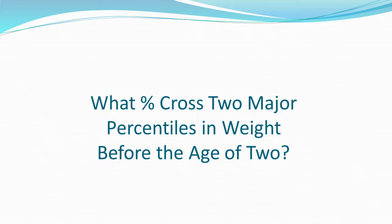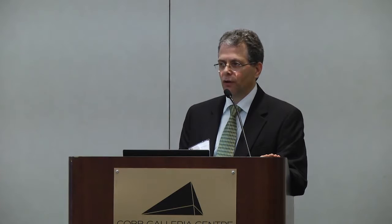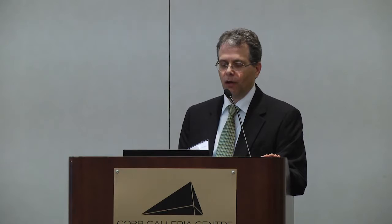About 23% of kids cross two or more growth percentiles in the first two years of life — so a lot of people will cross over curves, which doesn't necessarily mean they're doing poorly, but it does make us a little nervous. One sign that a child is doing well is steady growth. With small premature infants, about one in four micro-preemies stay below the curve if they don't catch up in the first few months of life.